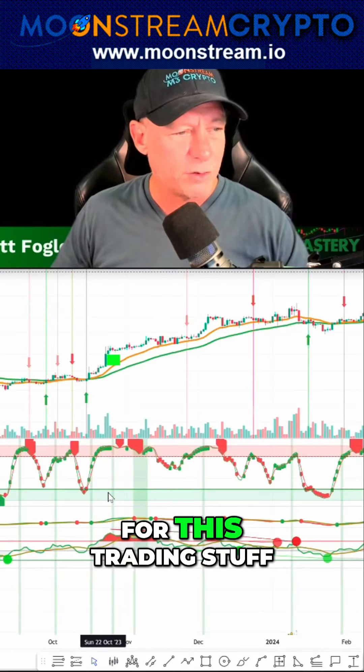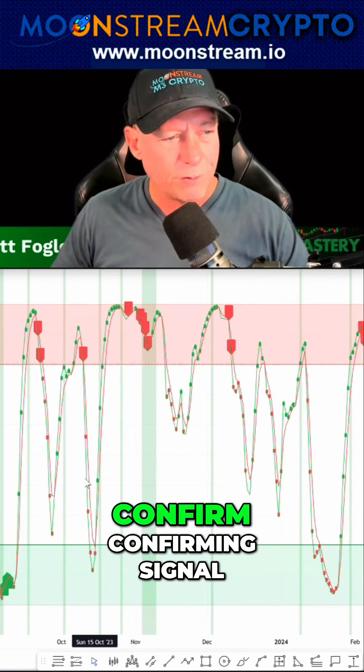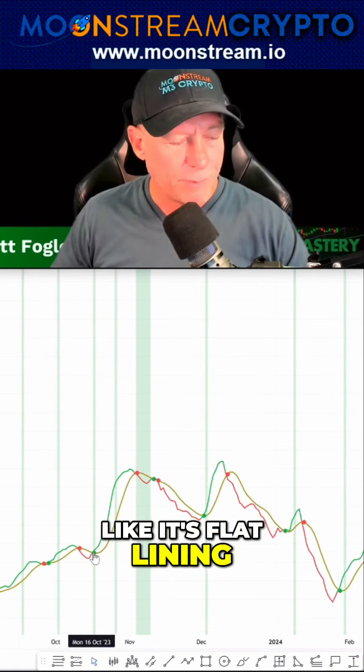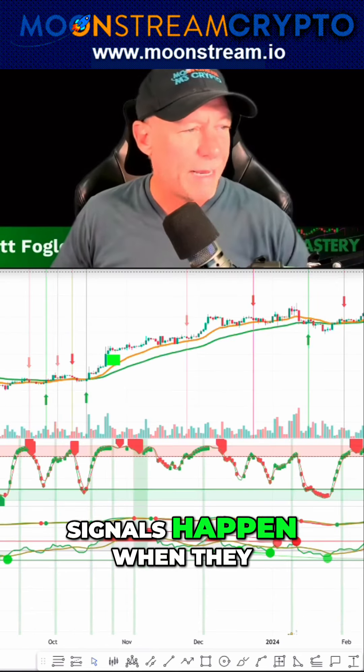This is all you have to do, really, for this trading stuff. You saw that green — this trend strength indicator went green and above 20. So that was the confirming signal. And then our Signal Line Pro looks like it's flat lining, but it also had a green circle. And you can see these happen frequently.